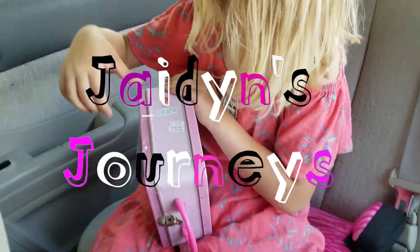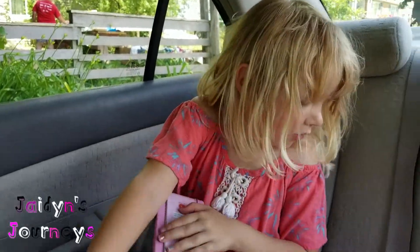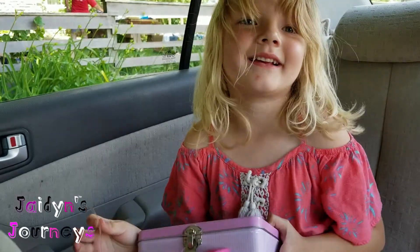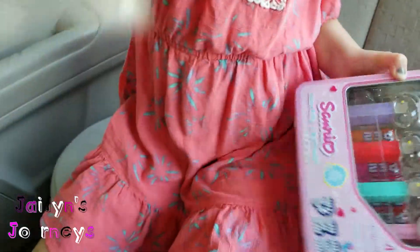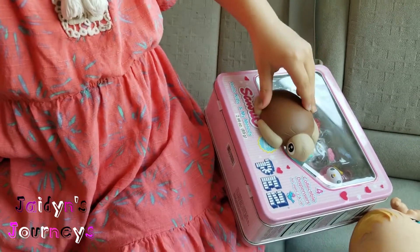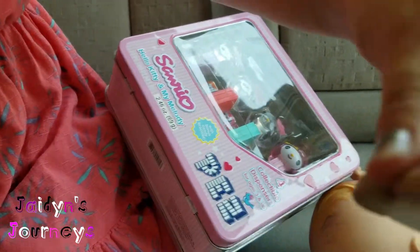Jayden, what did you get from the yard sale just now? A turtle and Hello Kitty. Hello Kitty? Your hair is a mess, girl. Let me see. Show me what you got. Ooh, that's a good turtle. And show me the box that you got.